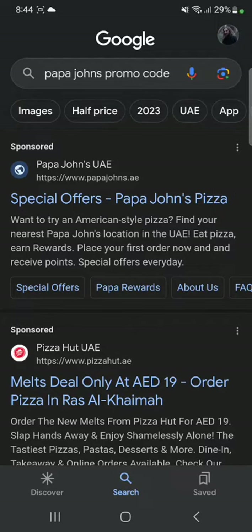Here I'll be guiding you guys on how to get Papa John's promo code. Papa John's is a pizza company, as most of you guys know — it's a competitor to Pizza Hut. And if you're looking for a discount, you have come to the right place.